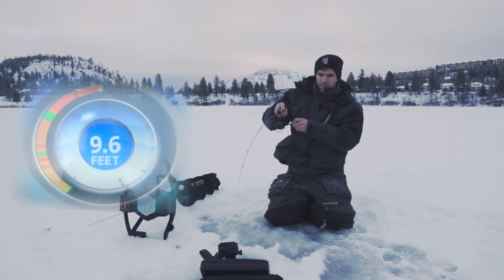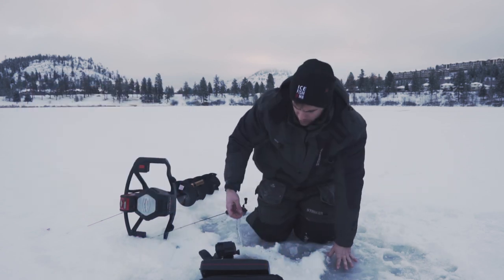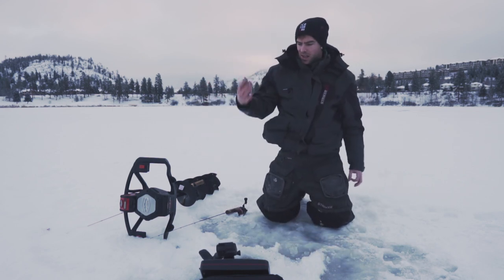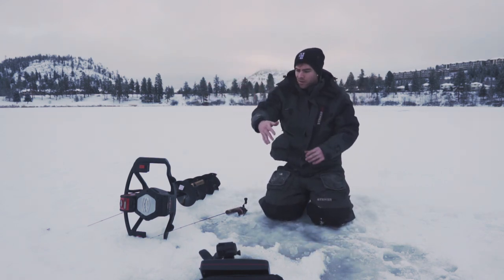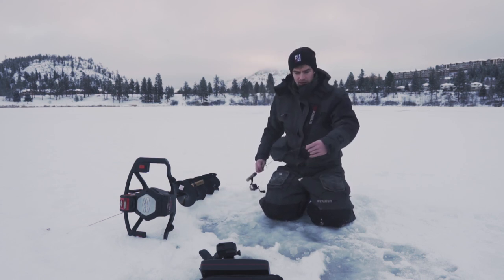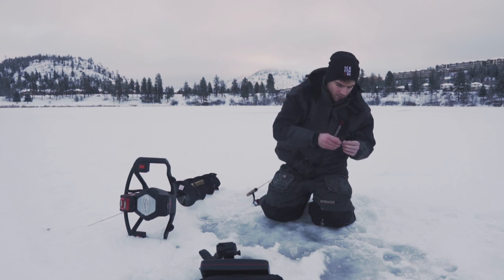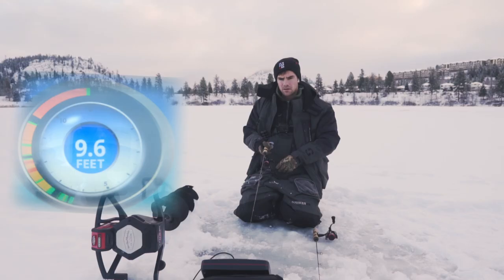Oh, got one! That was a decent-sized perch guys — I just lost one. Got my hands wet. They're biting so light. That was like a 10-inch at least. That's what we came for!